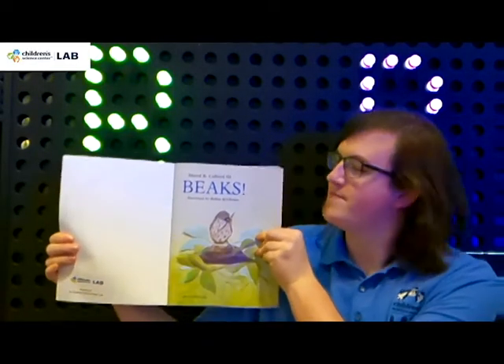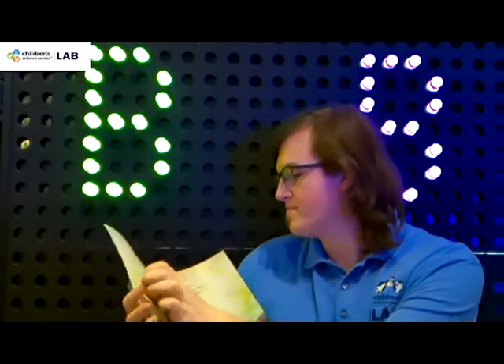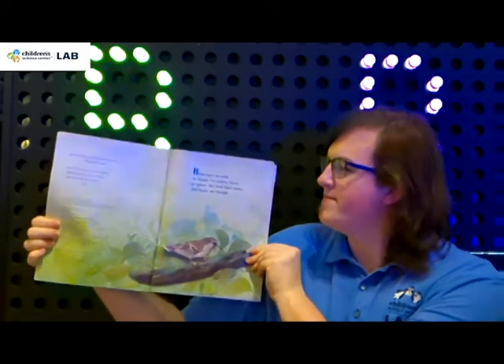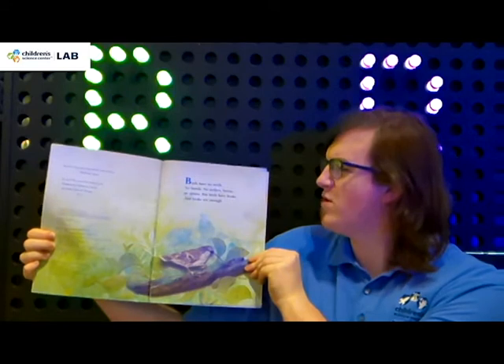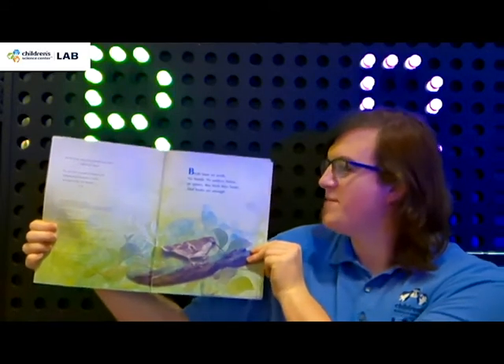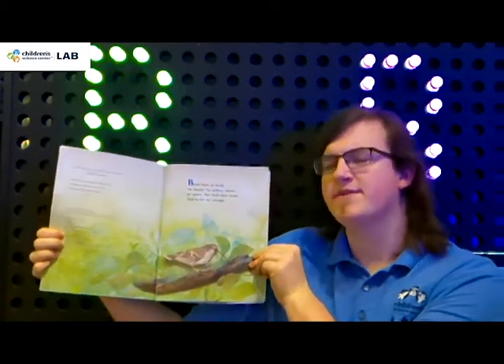Beaks. Birds have no teeth, no hands, no antlers, horns or spines. But birds have beaks, and beaks are enough.